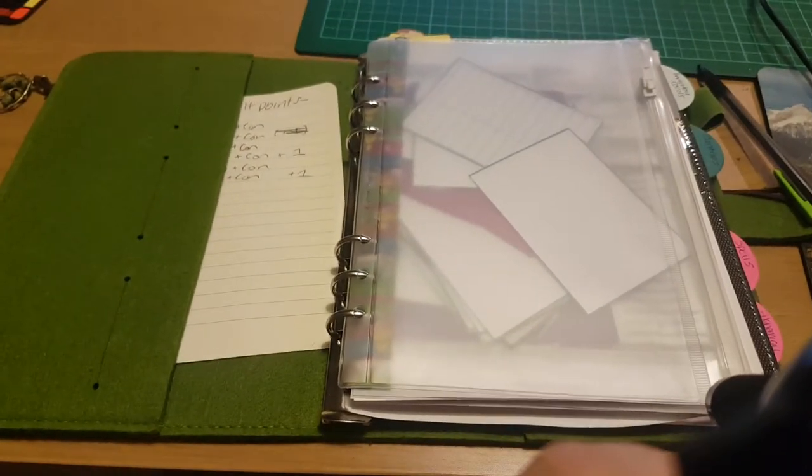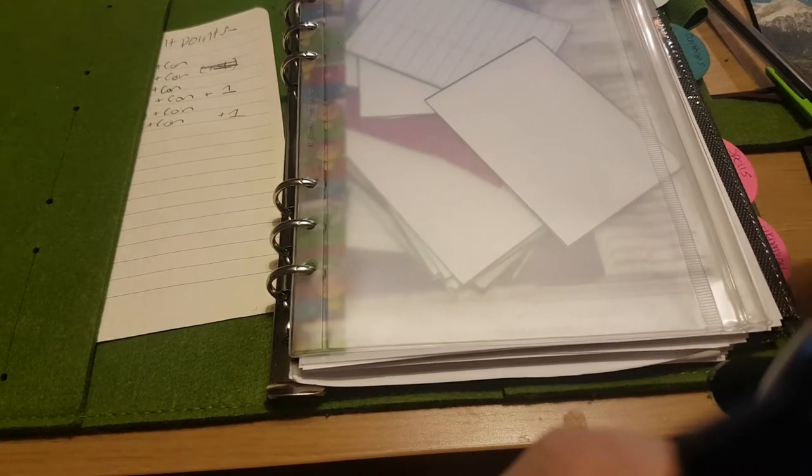Hi everyone! I thought I would do an updated video on how I've got all my Pathfinder stuff collected and organized for use.